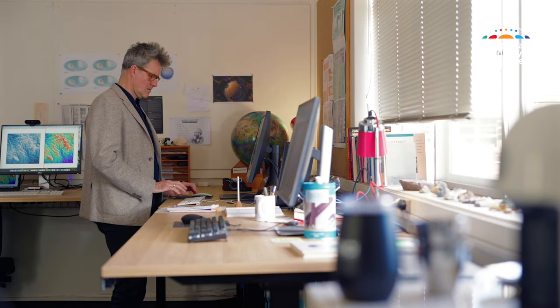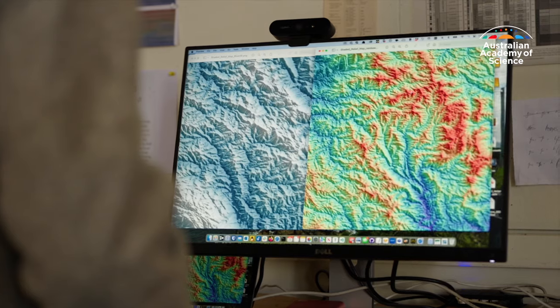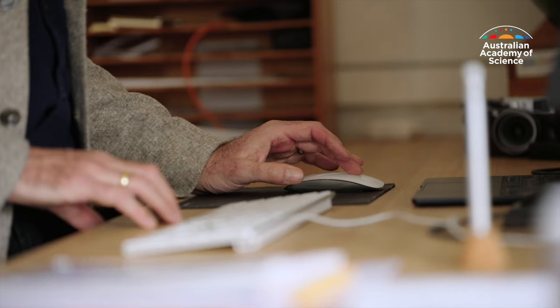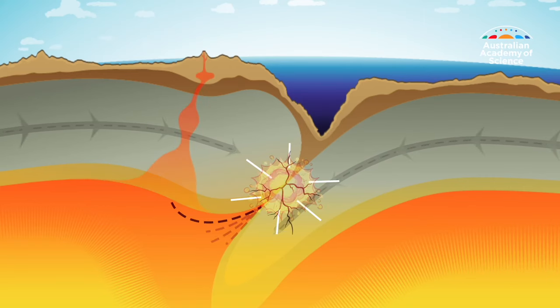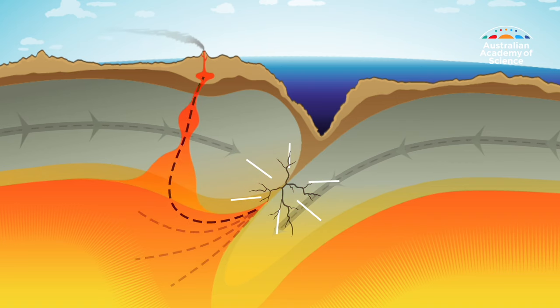Professor Moresi builds computer modelling tools to better understand the formation of those plates. The process of plate tectonics stirs the whole Earth in three dimensions — the plates going round into the interior and coming back out again recycles a lot of interesting elements, and those might well be elements that are important for sustaining life in the long term.